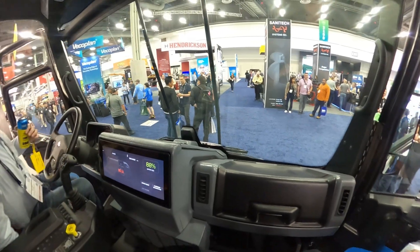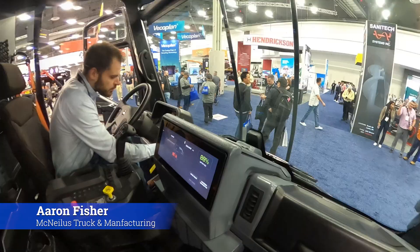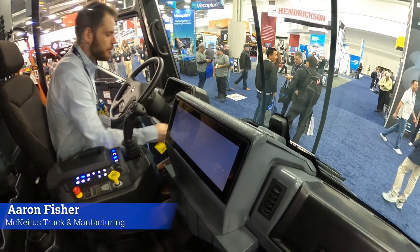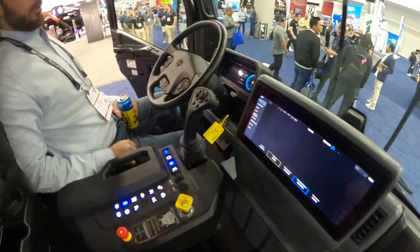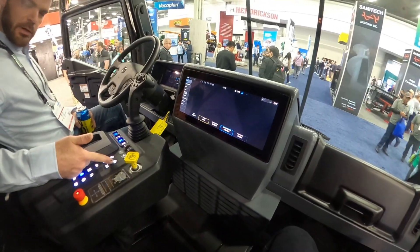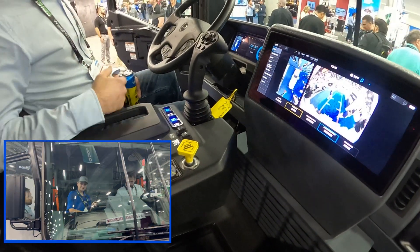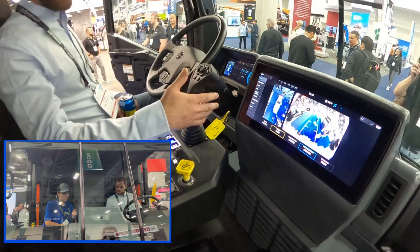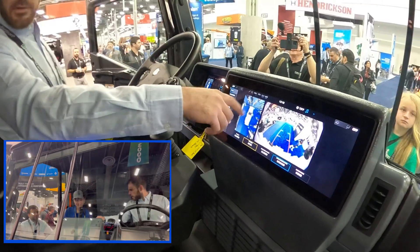I'll show you how the camera views work on this thing. If you pan over here, you can see the gauge cluster, here are all your push button controls — that's how you turn on the PTO or the hydraulics — and the joystick operation. You've got rear view, top view.